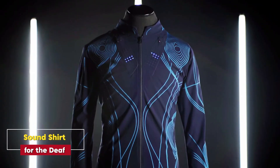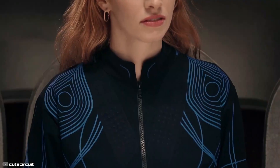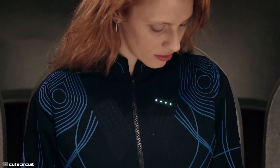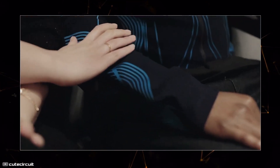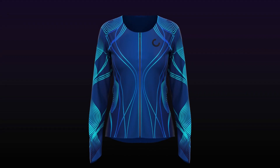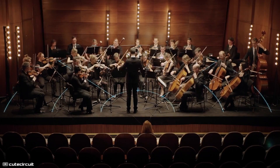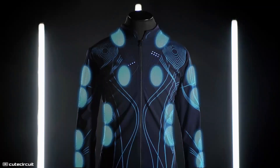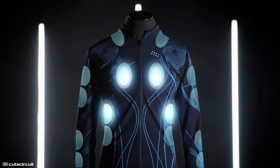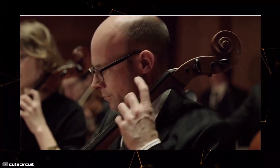Sound Shirt for the deaf. Next up is something that will hit you right in the feels — literally. The Sound Shirt by Cute Circuit is designed to help the deaf feel music in ways previously thought impossible. It works by converting sounds into vibrations felt across different parts of the body. Violin notes might tingle across your arms, while bass beats thump on your back, creating a unique, immersive musical experience. This invention could revolutionize how people with hearing impairments experience everything from concerts to daily life.